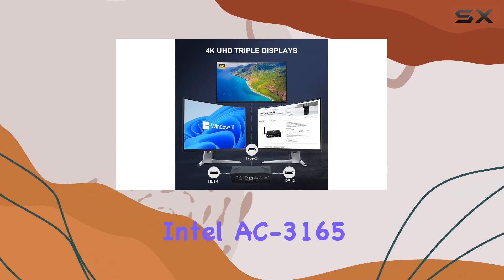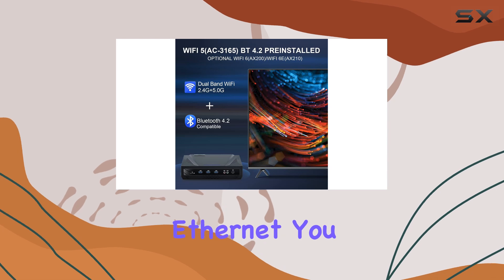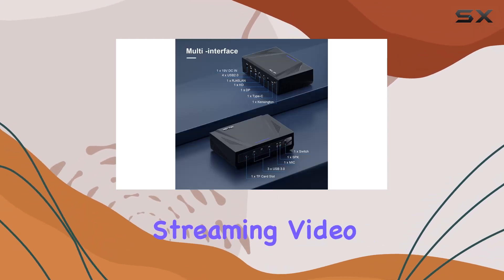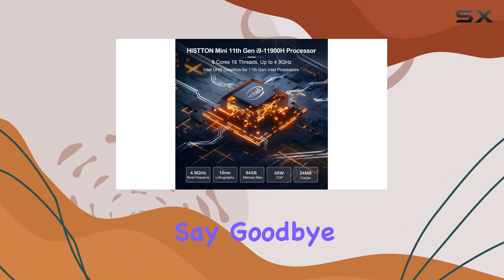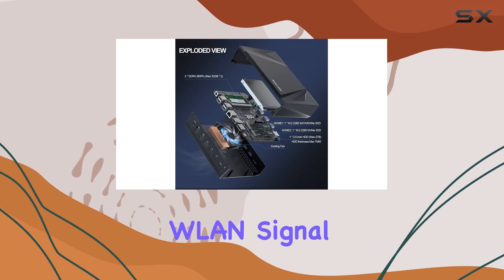For networking, equipped with dual-band Intel AC 3165 Wi-Fi 5, Bluetooth 4.2, and Gigabit Ethernet, you can expect excellent internet performance for smooth media streaming, video conferencing, and online gaming. Say goodbye to buffering and lag with this mini PC's stable and uninterrupted wireless signal.